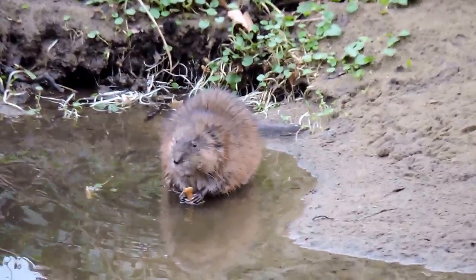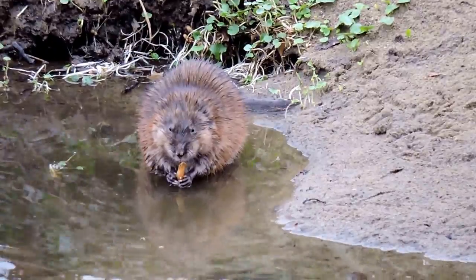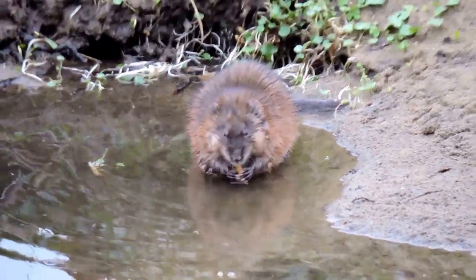They also make their own little types of lodges — I should say muskrat dens — which are often a pile of vegetation that they use. So that's a muskrat, a common denizen of the marsh.